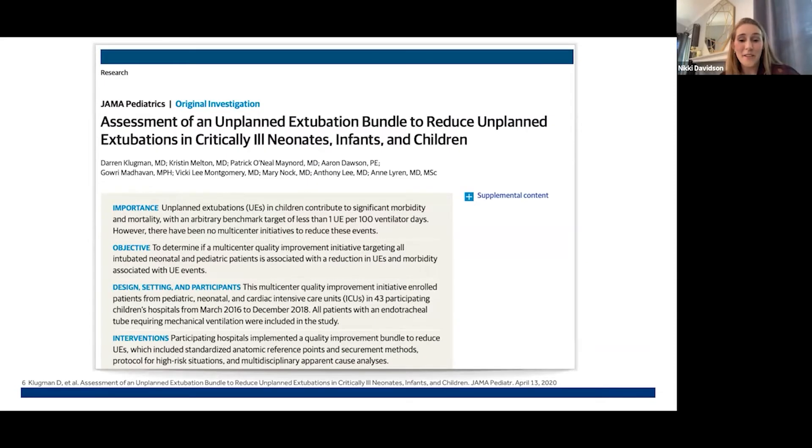Healthcare truly loves a good bundle. This is an article written by Dr. Klugman in 2020 in which he led a multi-institutional national quality improvement intervention across 43 different hospitals. The research was led by Children's Hospital Solutions for Patient Safety, in which they proposed to implement an unplanned extubation bundle with the ultimate goal to reduce the absolute rate of unplanned extubations by 40% over a two-year period.